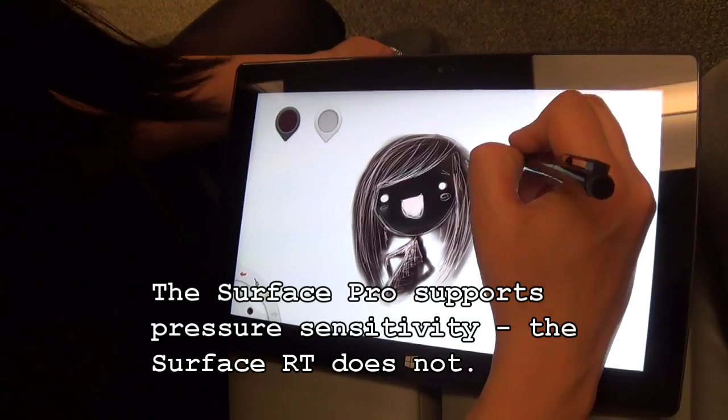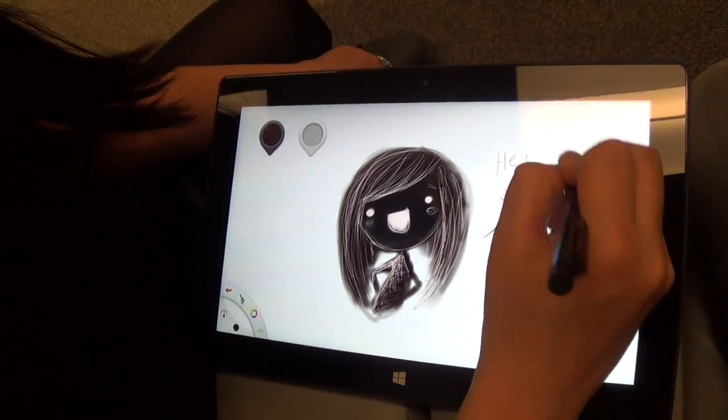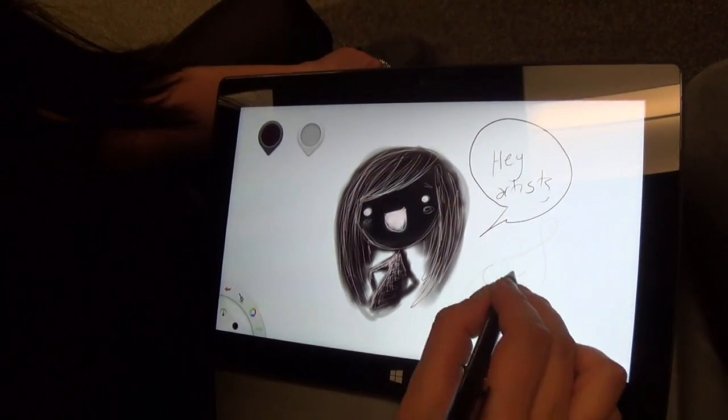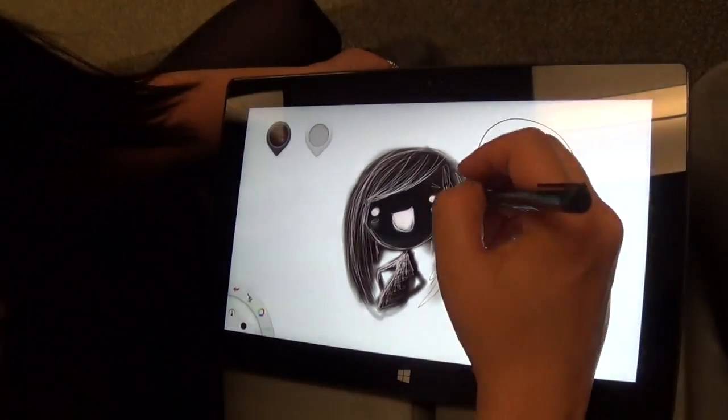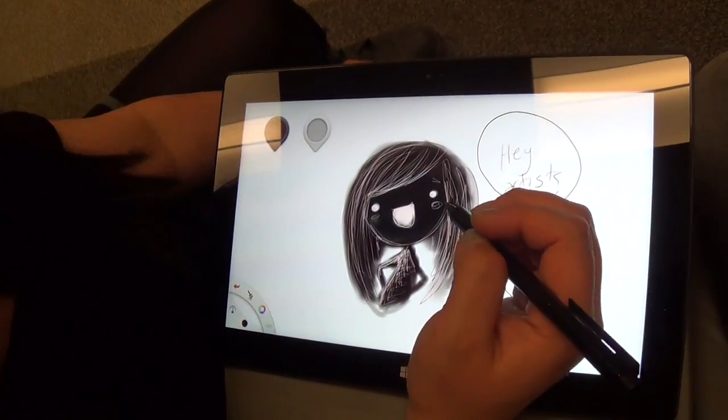which is essential for an artist. All artists know you need pressure sensitivity because you need to be able to do light strokes and dark strokes. I just started doodling when we sat down. It's nothing in particular, it's just kind of a cute character.